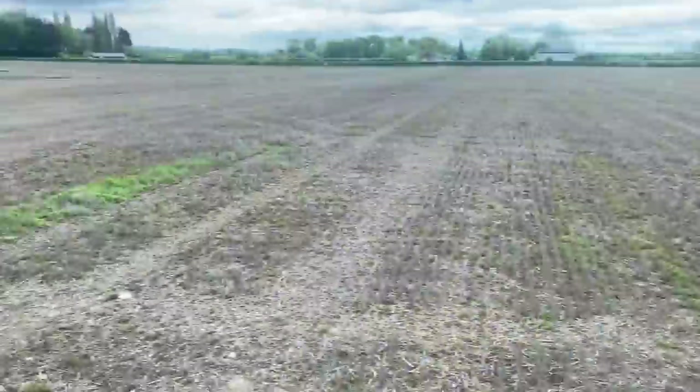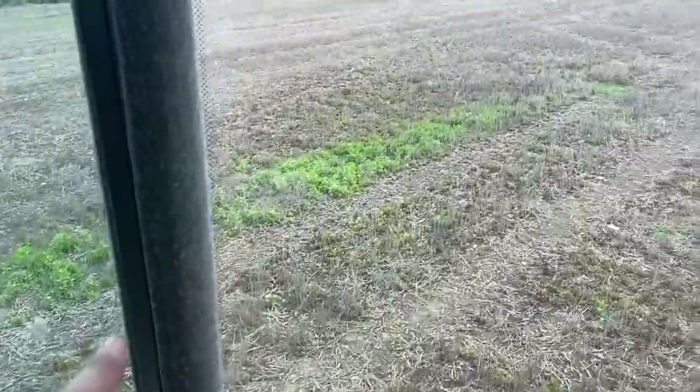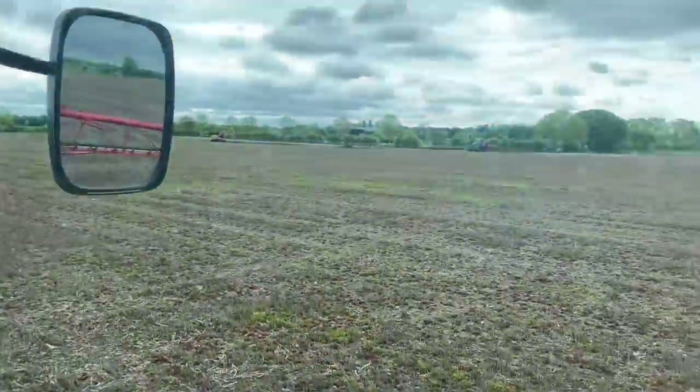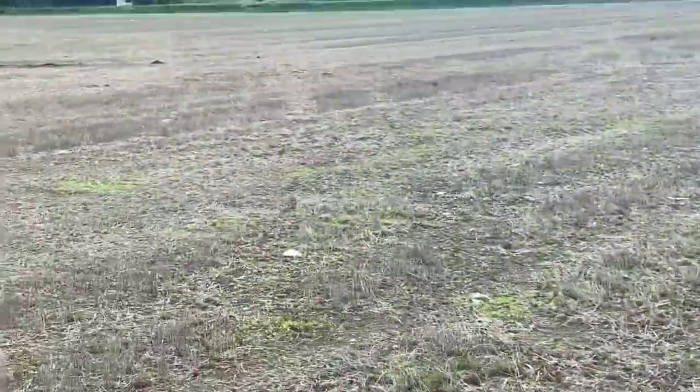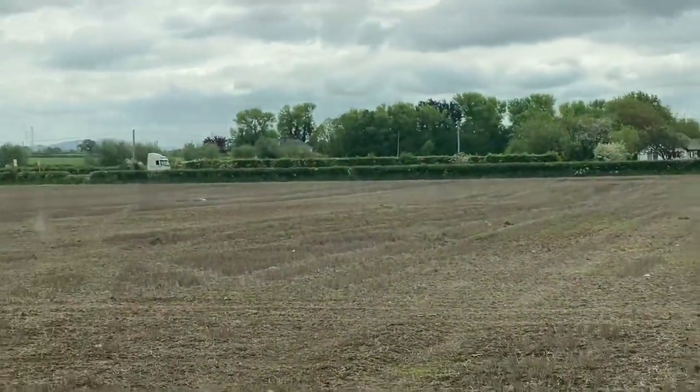We've just sprayed this now with glyphosate because we've obviously got a few more weeds that have been growing in. Sam's there now - we're going to work it up and loosen it up a bit because it's not had a cover crop over winter. It's been quite flat so we're going to loosen it up so we've got some free draining soil.